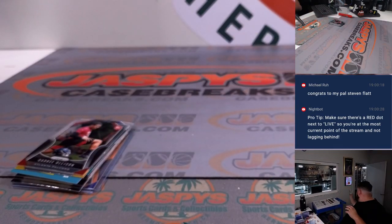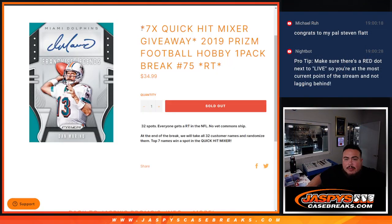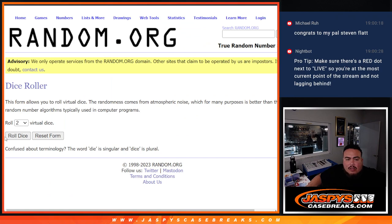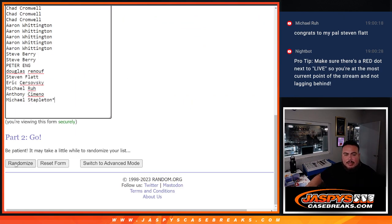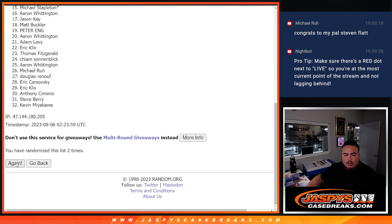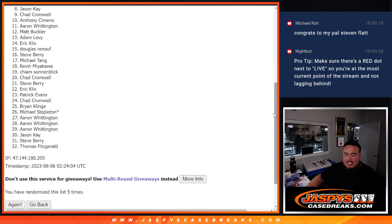Alright, now let's do the randomizer and give away seven spots guys. Roll — two to three, five times. Here we go. Top seven get in: one, two, three, four, five — boom. Just missing out with Jason K., sorry buddy.